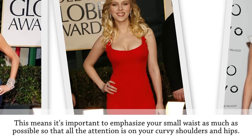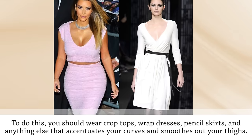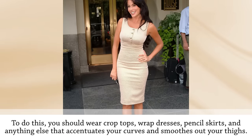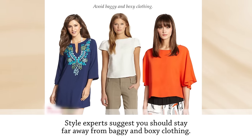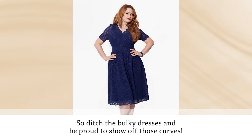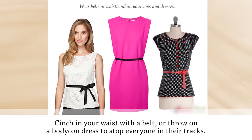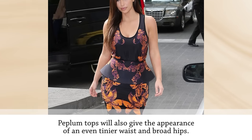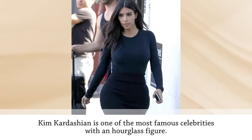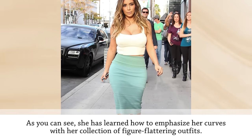To start, you'll want to highlight your curves instead of hiding them, emphasizing your small waist so all attention is on your curvy shoulders and hips. Wear crop tops, wrap dresses, pencil skirts, and anything that accentuates your curves. Stay far away from baggy and boxy clothing. Cinch your waist with a belt or throw on a bodycon dress. Peplum tops will also give the appearance of a tinier waist. Kim Kardashian is one of the most famous celebrities with an hourglass figure.